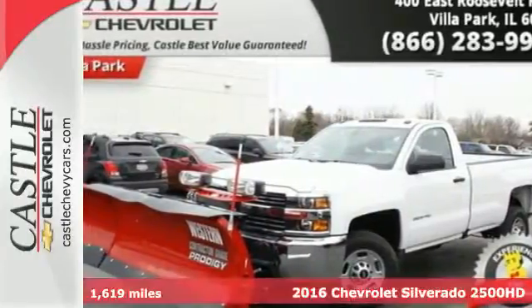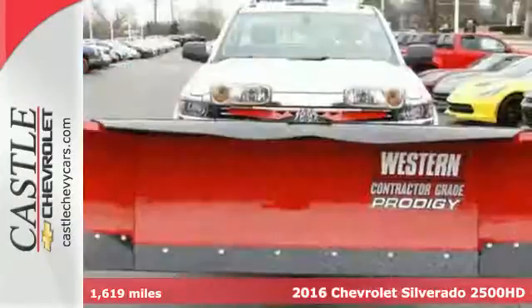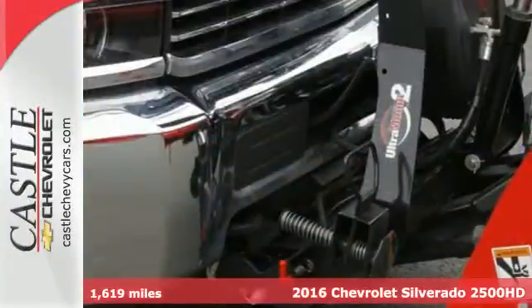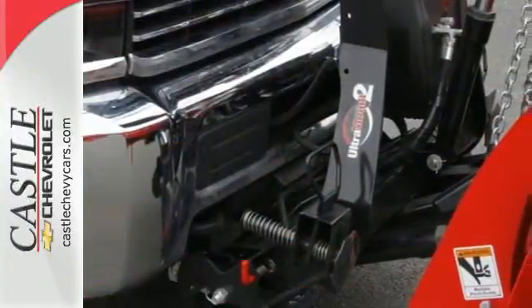It's a 2016 Chevrolet Silverado 2500 HD. You're looking at a serious work truck made to handle the toughest jobs.